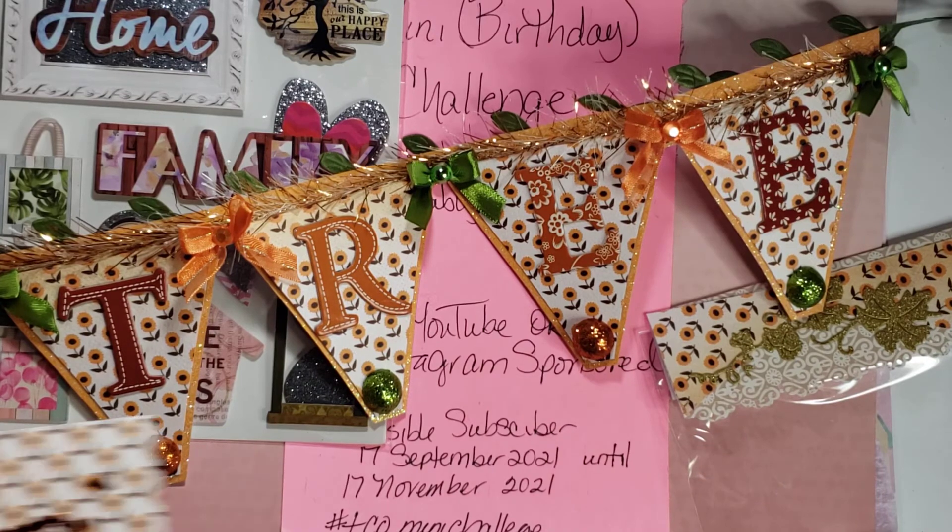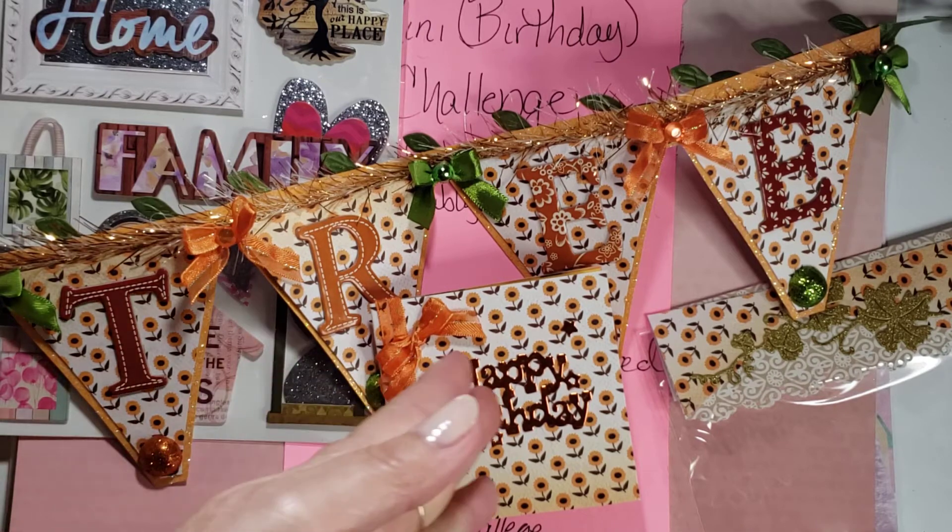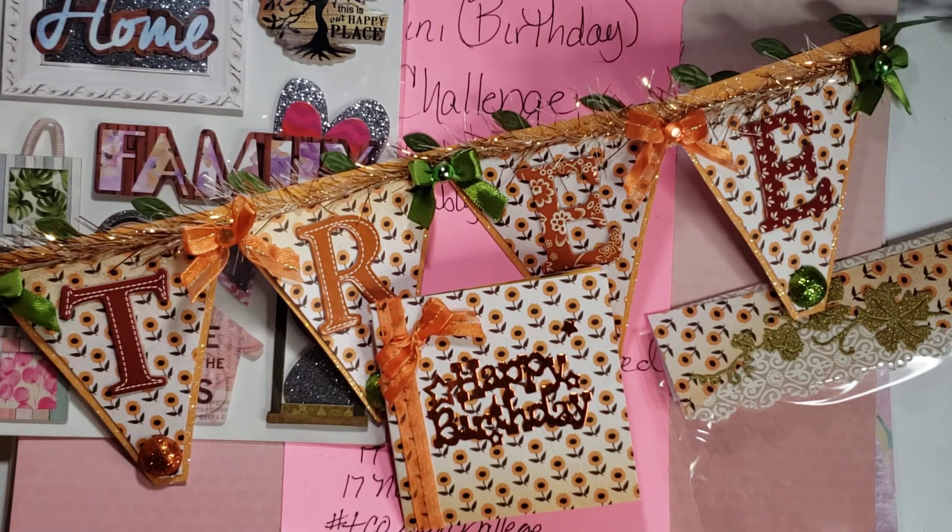If you don't know Andre, you need to, because again she's one of those hidden talents that doesn't get enough credit for the beautiful creativity that she has and the work that she makes. She will be linked in the description box below. Please go over, send her your crafty love, and support her channel.